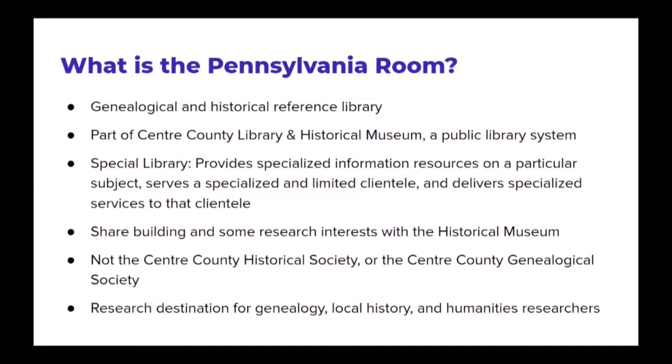The Pennsylvania Room is a genealogical and historical reference library, and it's part of Center County Library and Historical Museum, which is a public library system in Center County, Pennsylvania. The Pennsylvania Room is what's called a special library. Special libraries have highly specialized resources that focus on a particular topic or area of interest, and they typically serve a very specific clientele with a specific research interest. We focus on genealogical and local history reference materials, and our services are geared toward meeting the needs of genealogists, historians, and people doing humanities research.